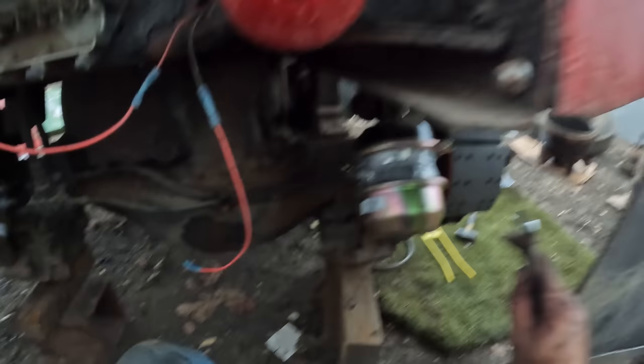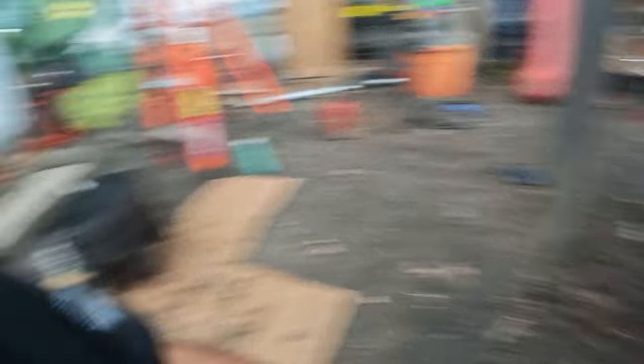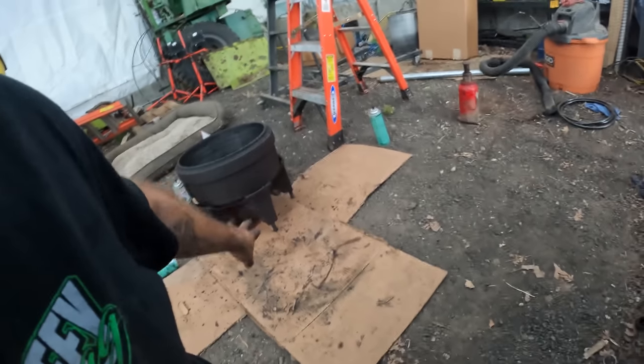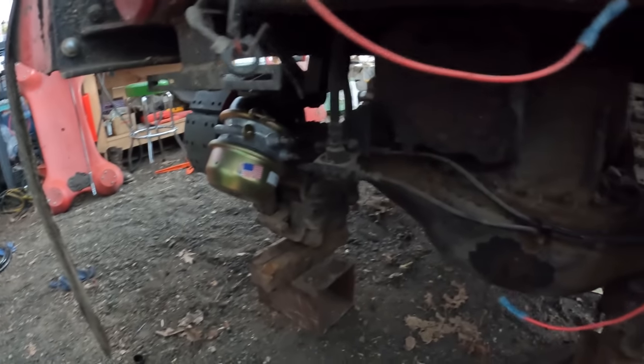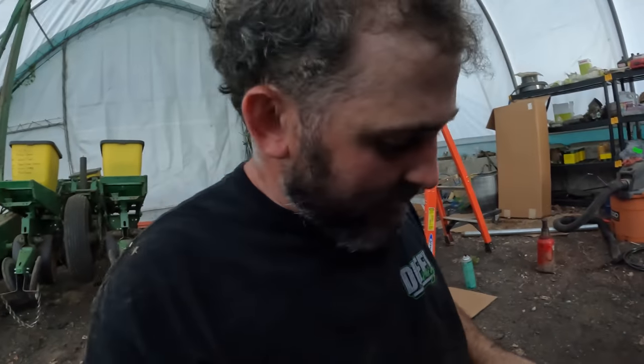All the cans are done, all the pads are done, hardware done. We gotta wait on wheel seals to finish these up, but we gotta clean them all up too. We got a seal up in the front that we gotta do, and a valve up in the front that we gotta do. But it's almost eight o'clock — I'm gonna get out of here.